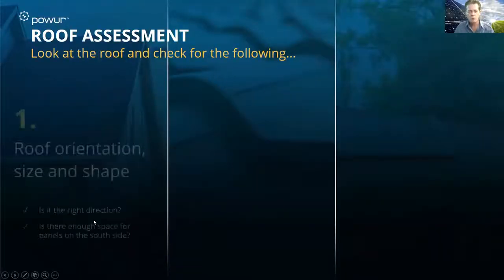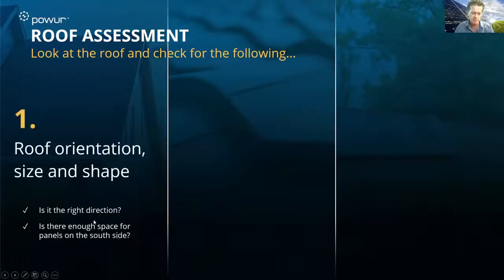When we look at the roof, what we're looking for is the orientation — is it facing in the right direction? The best direction for a roof to receive the most exposure to the sun and UV rays is a southward-facing roof. You can do east and west as well. Typically you cannot do north, with very few exceptions. That is a very important factor in how one home might be eligible for more solar than another.